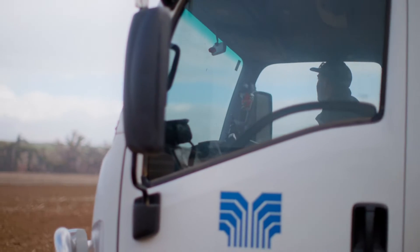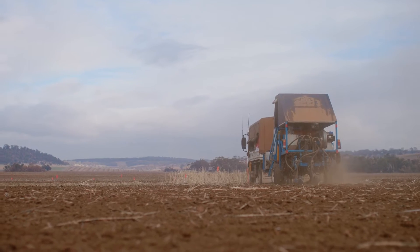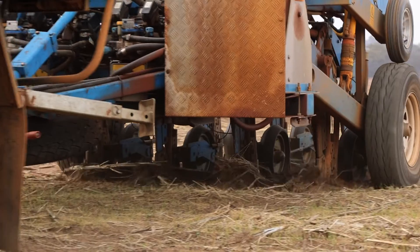Our trials program is predominantly based on getting nutrition right in the right place at the right rate at the right time. Choosing a trial topic involves a process with our agronomy team and our account managers as well as the field research team.